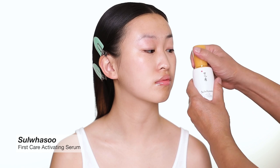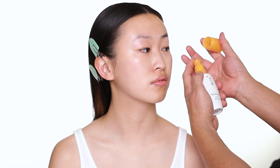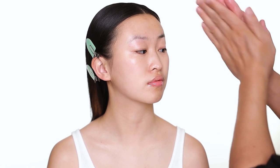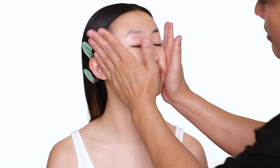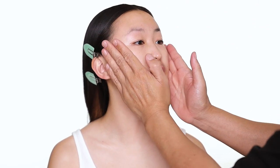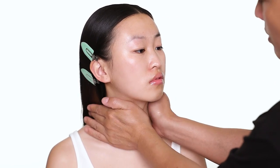For serum I'm also using Sowashu — this is the First Care Activating Serum. It is a beautiful, very hydrated serum and it's perfect to prime under your moisturizer. I always just press the serum into the skin.